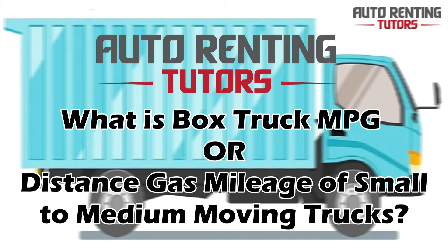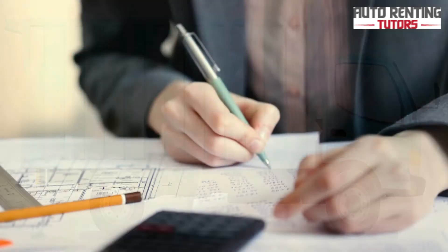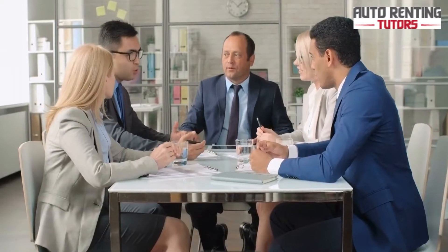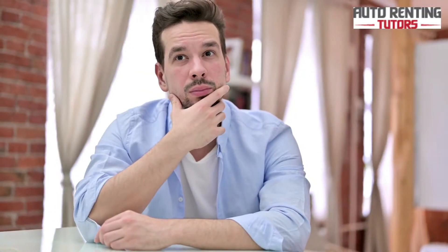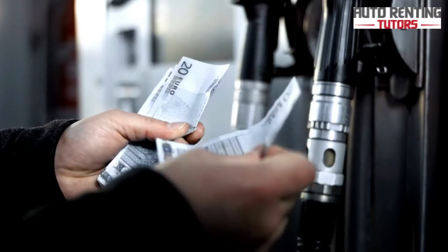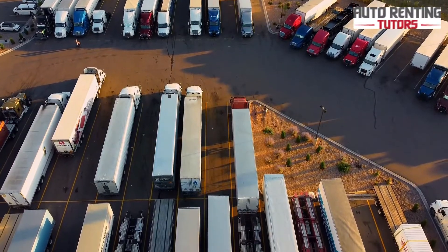What is box truck MPG, or the distance gas mileage of small to medium moving trucks? When you're estimating the costs for moving, whether planning to DIY or getting a quote from professional movers, don't forget to make room for hidden expenses. Perhaps the most overlooked one is the cost of gas or fuel expenses for different moving truck sizes, from the smallest 10-foot to the 26-foot large truck, which also comes with a bigger fuel tank size.